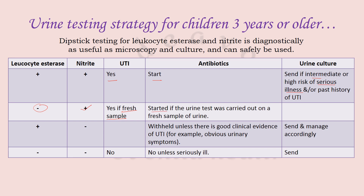If leukocyte esterase is positive but nitrite is negative, this can be a false positive; consider withholding antibiotics if there is no clinical evidence, send the culture, and await results before starting antibiotics. If both leukocyte esterase and nitrite are negative, UTI can be safely ruled out, but if the child is clinically unwell, consider starting antibiotics and simultaneously send urine culture. Clinical judgment should never be underestimated.